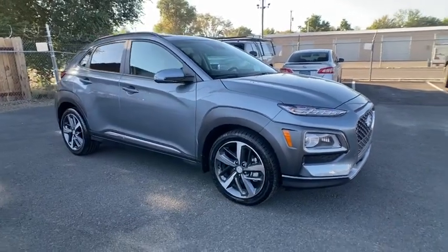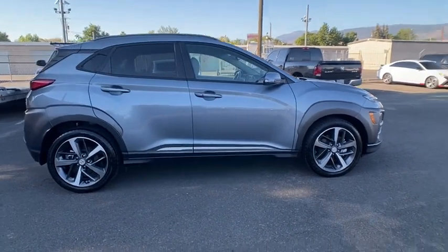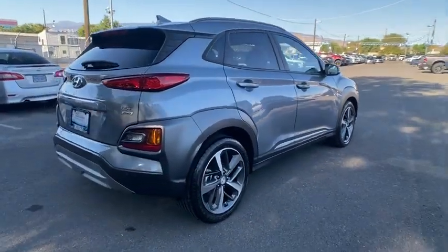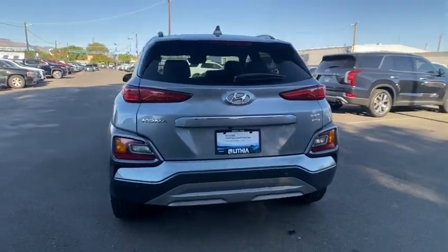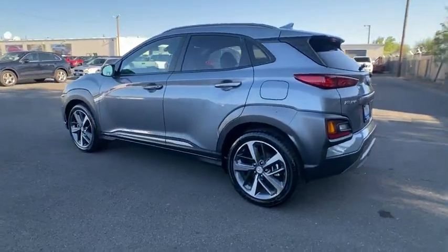We are pleased to show you the 2021 Hyundai Kona. The Hyundai Kona provides a wide variety of functionality in a small SUV body. The energetic design is perfect for those looking to marry their adventurous side with their urban lifestyle. This vehicle has less than 20,000 miles.